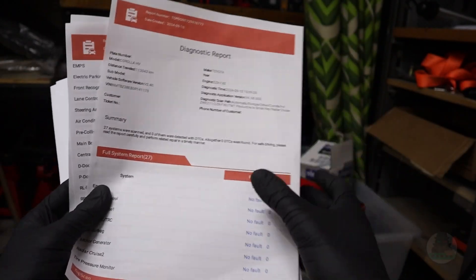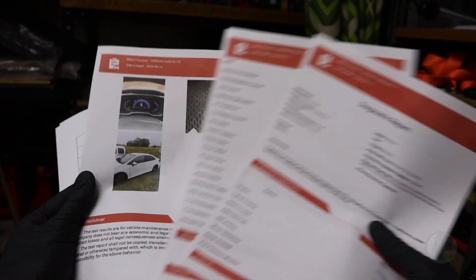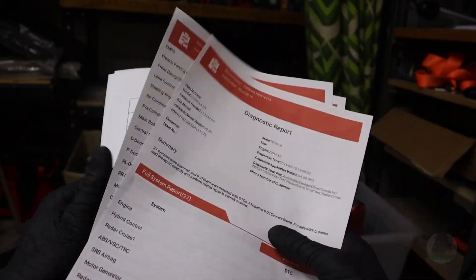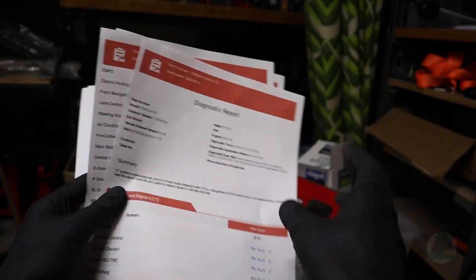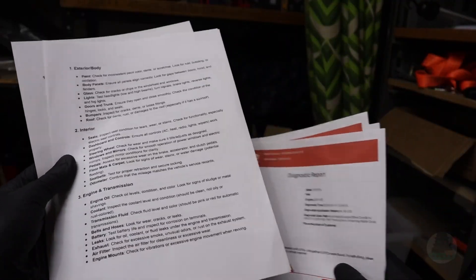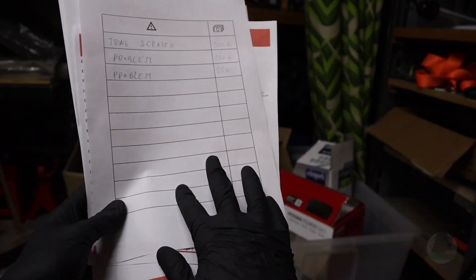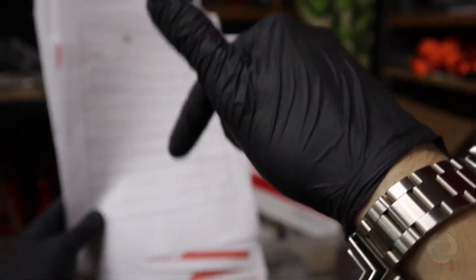Did you know that you can make a professional diagnostic report with information from all control modules, even with pictures, using a $50 scanner? I have a full PDF that explains how to do it and also gives you a full diagnostic checklist of things you need to look at when buying a used vehicle. The full PDF guide will be linked below — go download it.